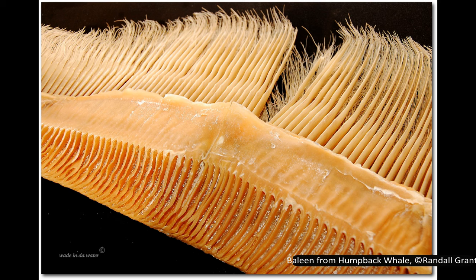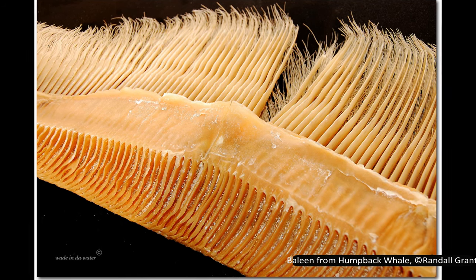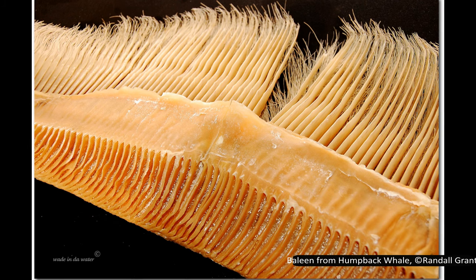These whales are easily distinguished from the toothed whales by their feeding strategy. They use large plates of bristle-like baleen to filter krill, plankton, small fish and other animals out of the water.